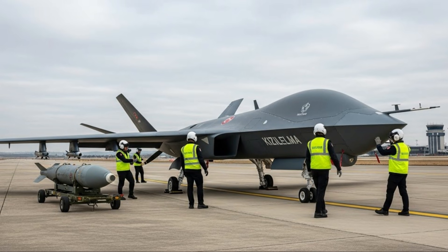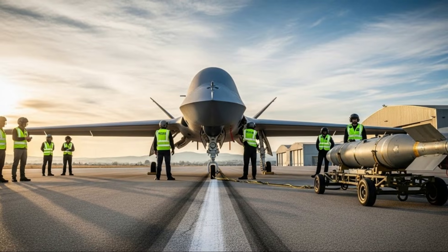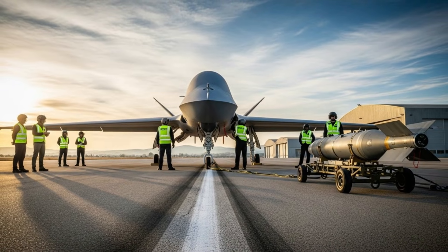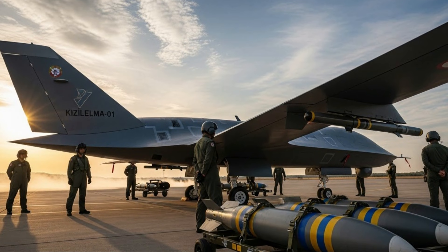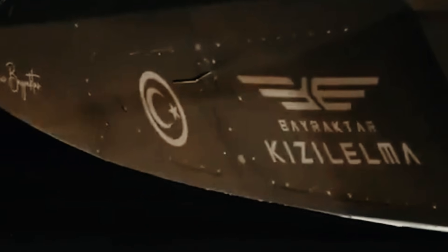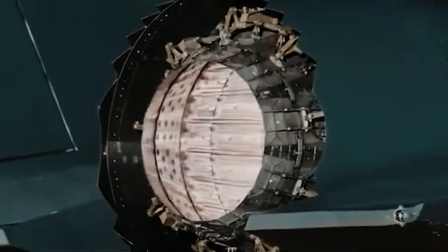In its latest flight test, the Bayraktar Kizalelma successfully took off, performed stable flight, executed basic maneuvers, and landed safely within the specified parameters. Telemetry data collected during the flight test indicated that the aerodynamics, flight control, and software integration systems performed optimally.